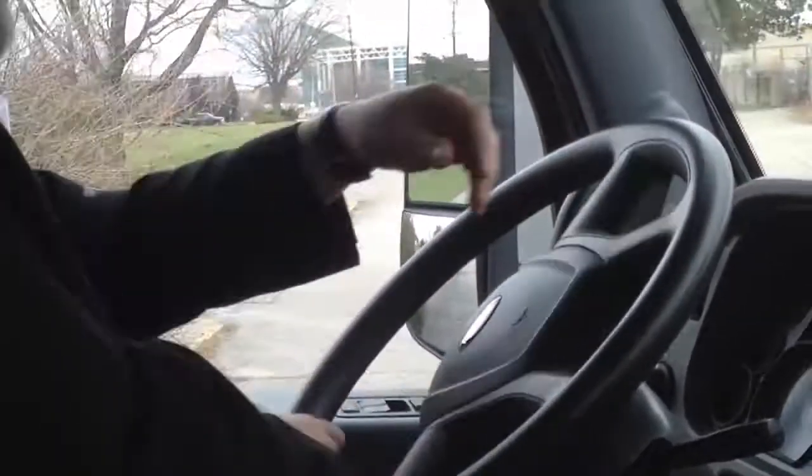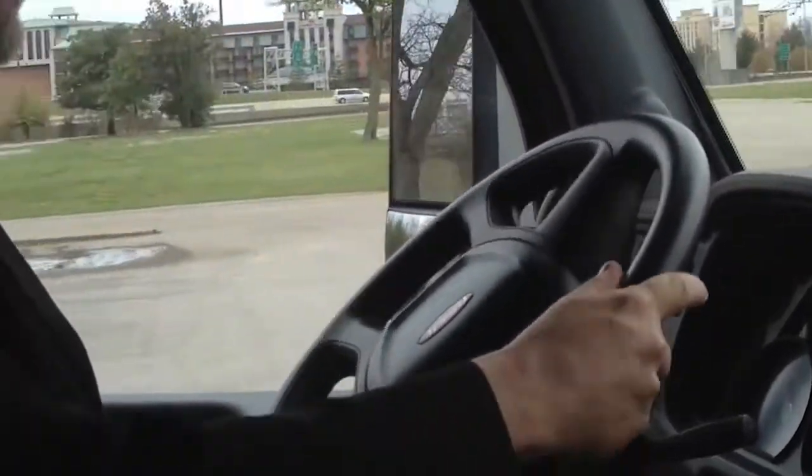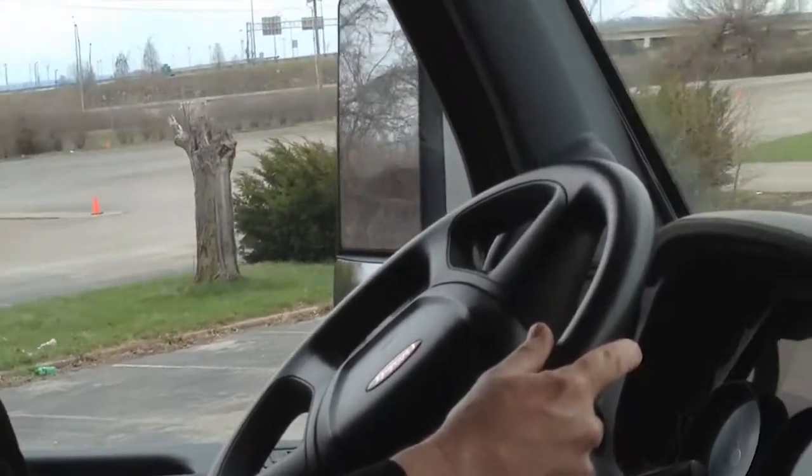TRW Automotive has revealed a groundbreaking new commercial power steering technology. I'm Equipment Editor Jim Park, and I took it for a short test drive during the 2015 Mid-America Trucking Show.